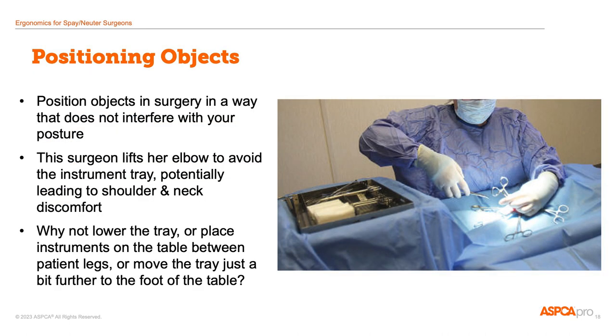When we talk about positioning, also remember to look at other objects in the surgery space. Are there objects that the surgeon has to work to avoid or has to work to reach? This surgeon in the picture is having to lift her arm and elbow way up out of the way to avoid the instrument tray. It's great having the instruments nearby and in easy reach, but this tray would work a lot better if it was lower or further away, or if the instruments were on the table or even between the patient's back legs.